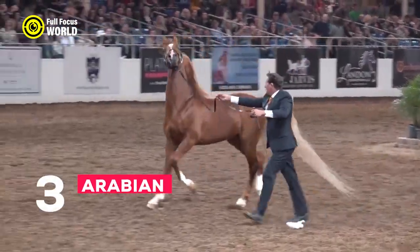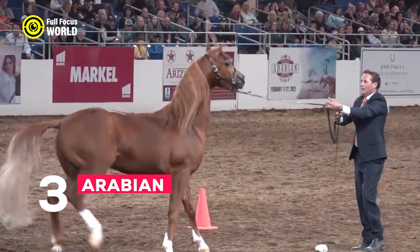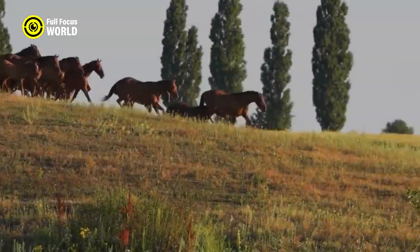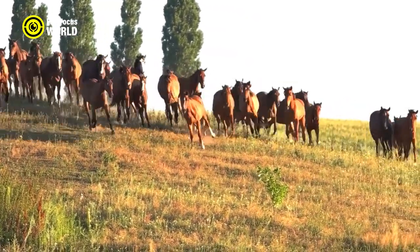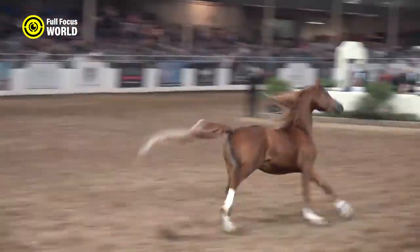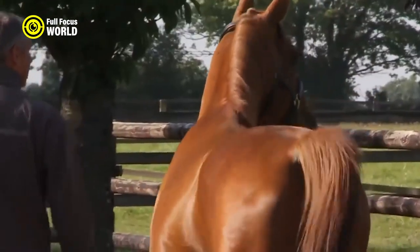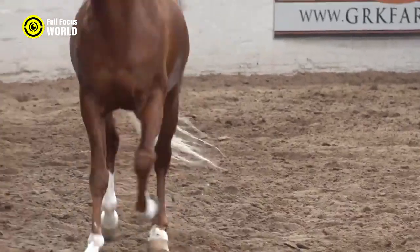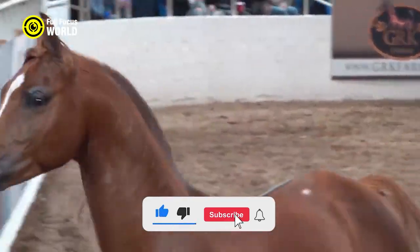Number 3: Arabian. The Arabian horse is an ancient and influential breed originating from the Arabian Peninsula. Known for its refined appearance and elegant features, it has had a profound impact on other horse breeds throughout history. Arabians are characterized by their intelligence, gentle nature, and strong bonds with their owners. They possess exceptional endurance, making them well-suited for long-distance riding and endurance competitions.